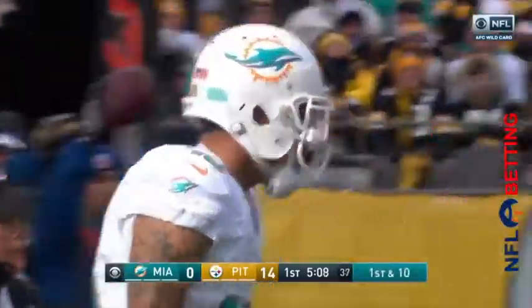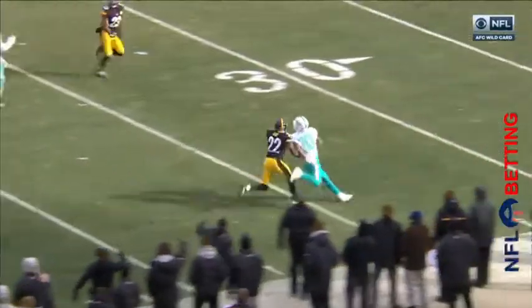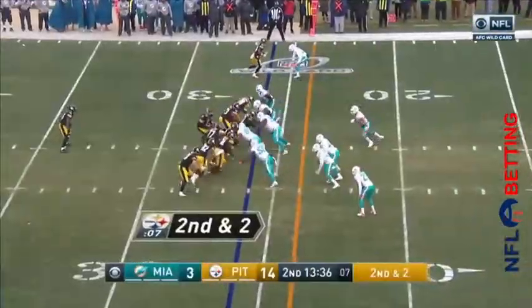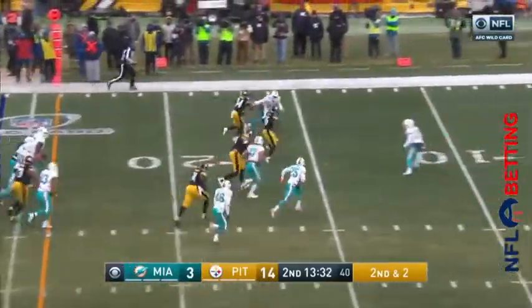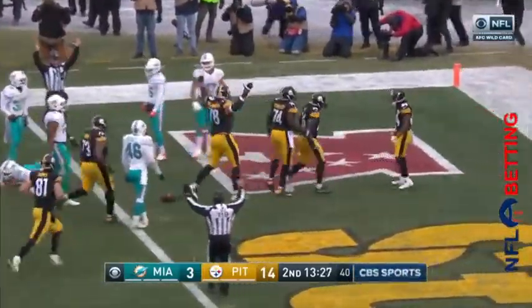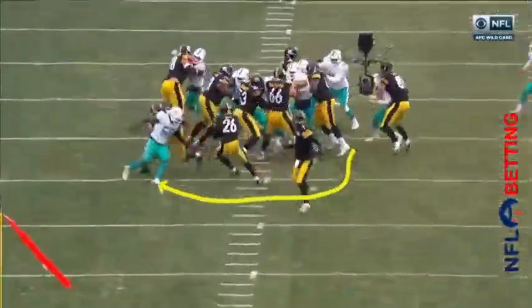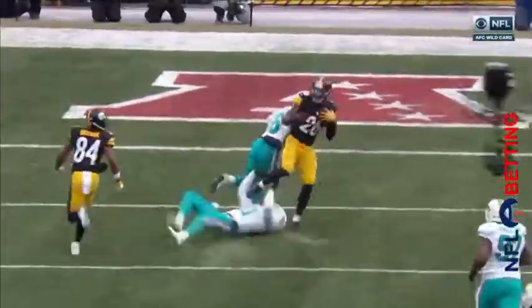Touchdowns quickly and facing third and long. Pocket protected, Moore deep — what a pass. Caught by Stills on his back near the Pittsburgh 25. Beautiful job — it was an out-and-up by Stills and he catches the defender off guard. Another big gain. He takes off inside the 20, to the 10 — keeps his balance. And he's in for a touchdown.